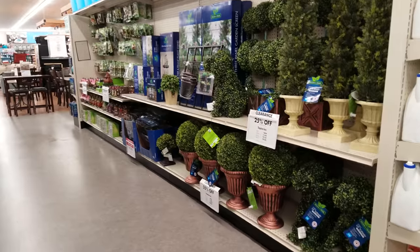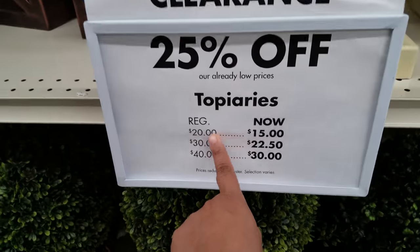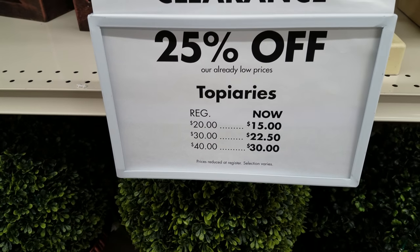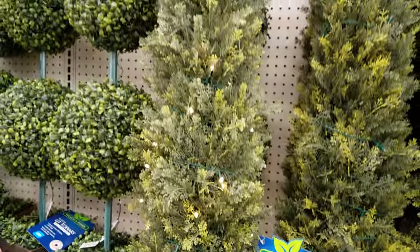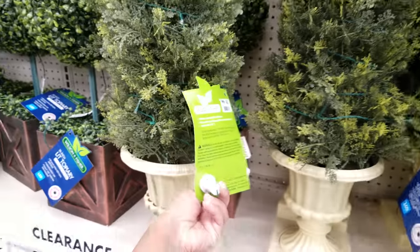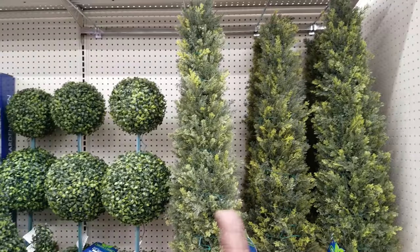Down this aisle we have more. Some items are $20, now $15; $30, now $22; $40, and it's going to be $30. These do light up right here in front of me — that price is $40, so it's going to be $30 for these now.